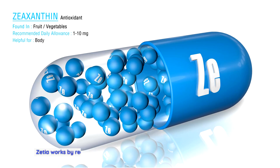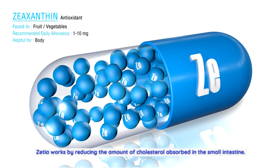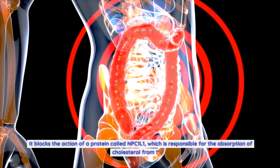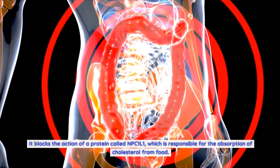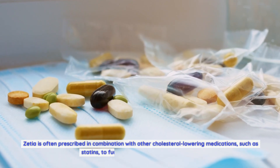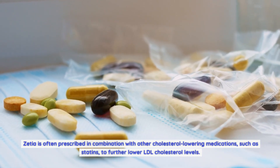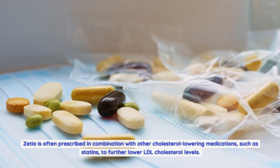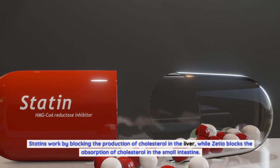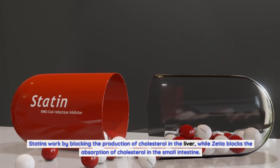Zetia works by reducing the amount of cholesterol absorbed in the small intestine. It blocks the action of the NPC1L1 protein, responsible for cholesterol absorption from food. Zetia is often prescribed in combination with statins to further lower LDL cholesterol levels. Statins work by blocking the production of cholesterol in the liver, while Zetia blocks the absorption of cholesterol in the small intestine — making them complementary treatments.